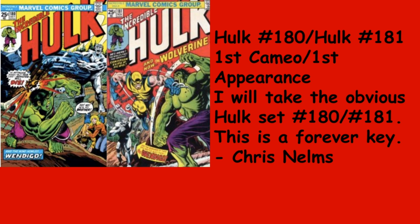Chris Nomes goes with Hulk 180 and 181 — first cameo and first appearance. I will take the obvious: Hulk 180 and 181. These are forever keys. Really good books. Love how the fans still clamor over these, and there's still that debate — 180 or 181.